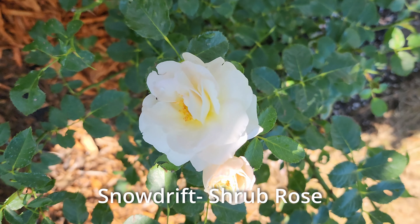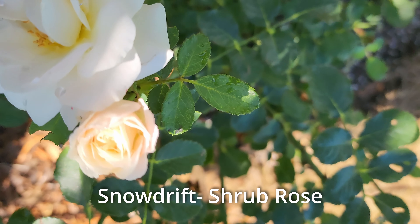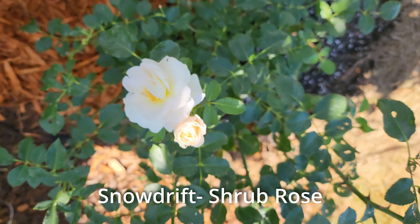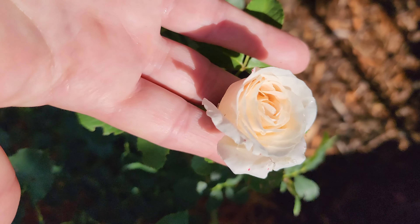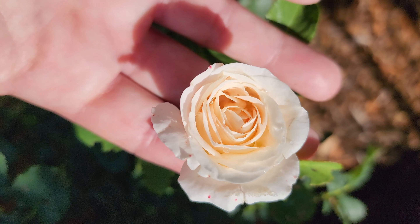This is a newer rose to my collection. This is a carpet rose and this one is called Snowdrift. It has some hints of peach and pink in it — it's mainly just a white shrub rose. Here's one of the newer blossoms. You can see it's pretty petite but it has really good color. Again, this is Snowdrift.